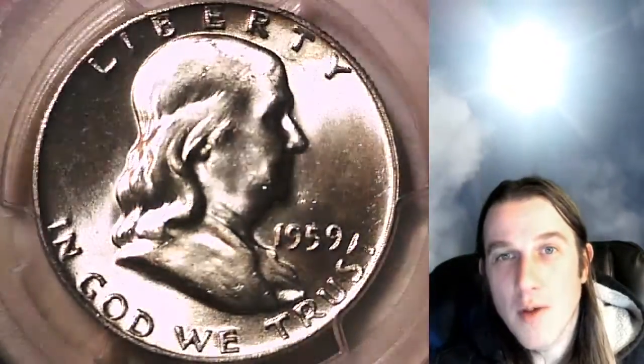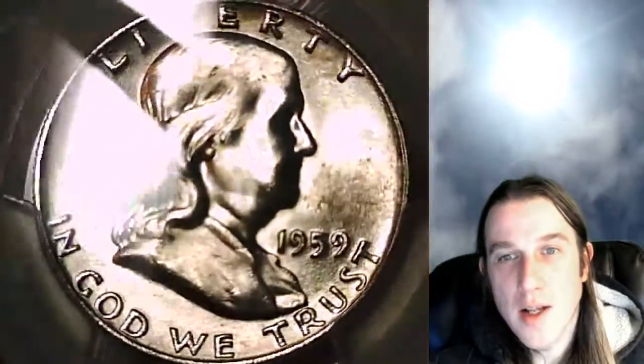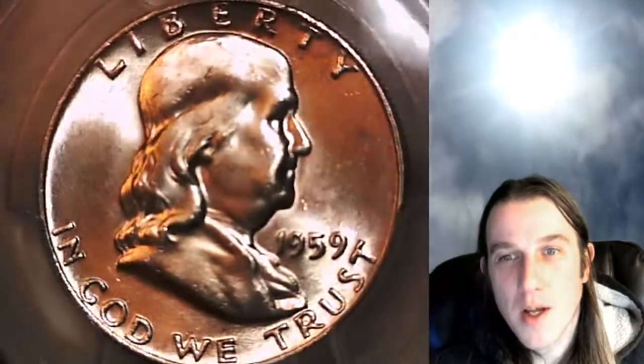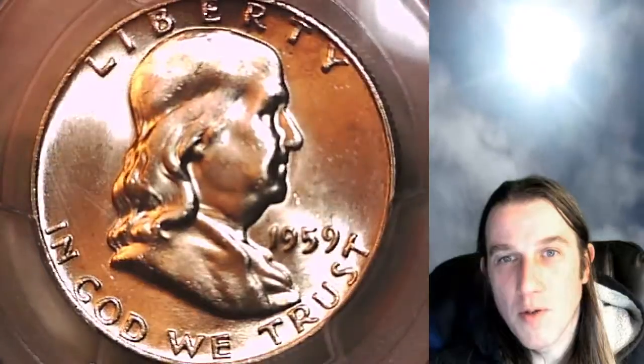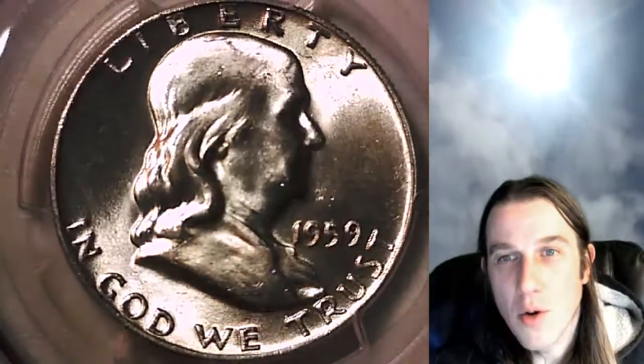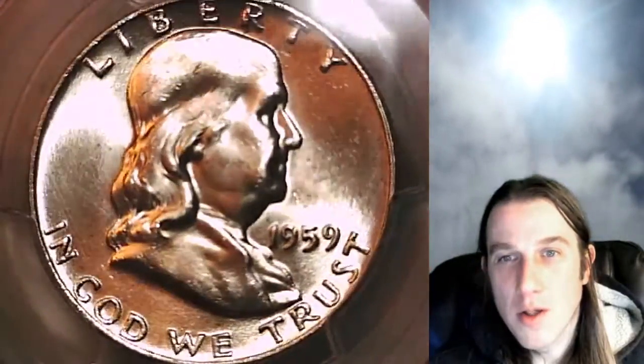If you want to catch me live, the Coin Vault has opened. I stream live on Wednesdays and Saturday nights at 9 PM Pacific time. Hope to see you there — come look at some beautiful coins with me and some wonderful people, talk about coins, and hopefully we'll all learn something.